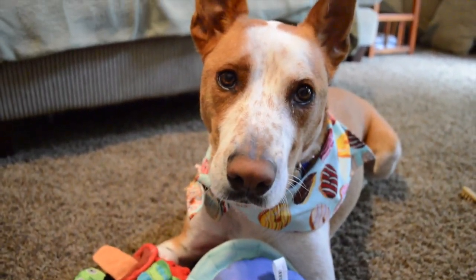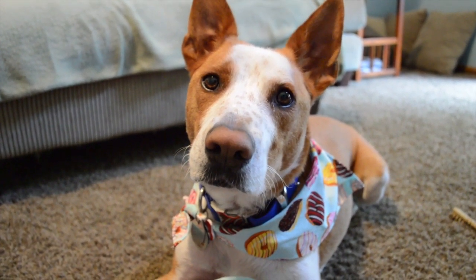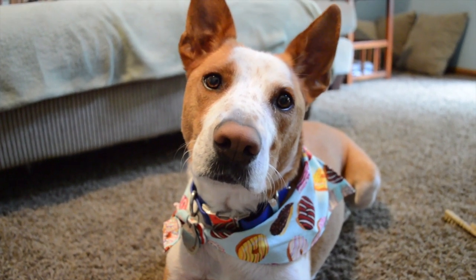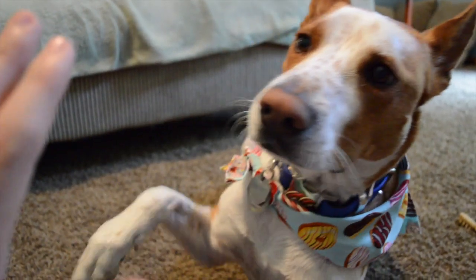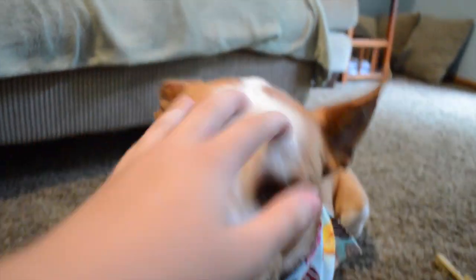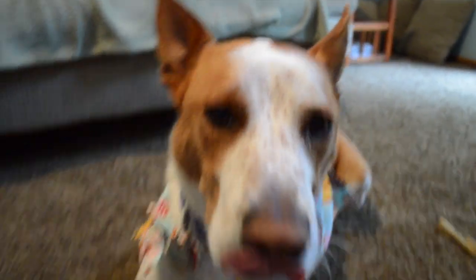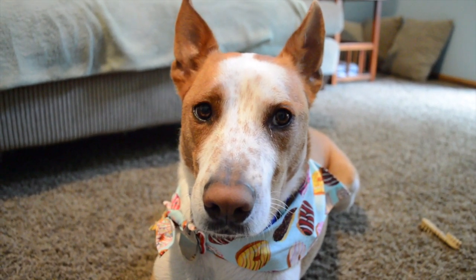Are you done? I love you. You're a good boy. Can I have a high five? High five! Good boy. He's a good boy. Do you want to try something?